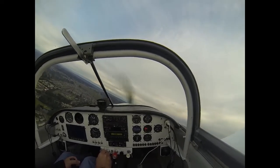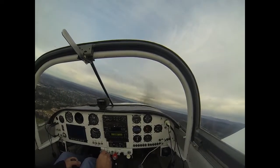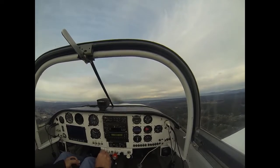This is going to be a short flight, I think. Not getting the fuel flow that I would like to see, so we're going to land and check it out.